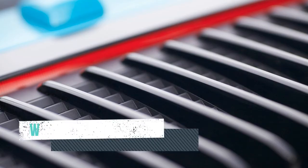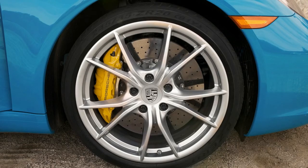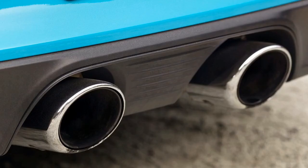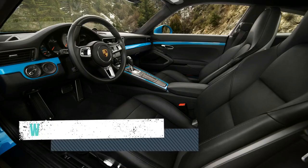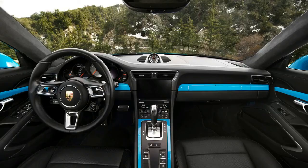Select Sport or Sport Plus mode, hold the brake with your left foot and floor the accelerator with your right foot, and the engine revs to 6,200 revolutions per minute. Release the brake and the car launches with nearly the same surge as the all-wheel drive turbo. One option we'd be tempted to keep is the $6,290 sport package.